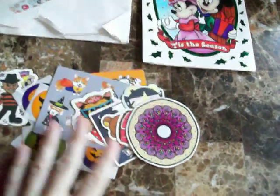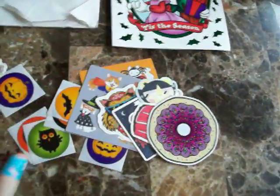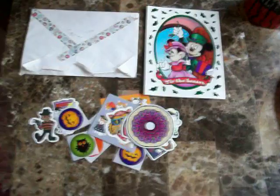I love stickers, especially this pile that you sent — it's all some of my favorite things: horror, Halloween, cats, sweets. So yeah, thanks for watching, guys, and thanks again, Jennifer. Bye!